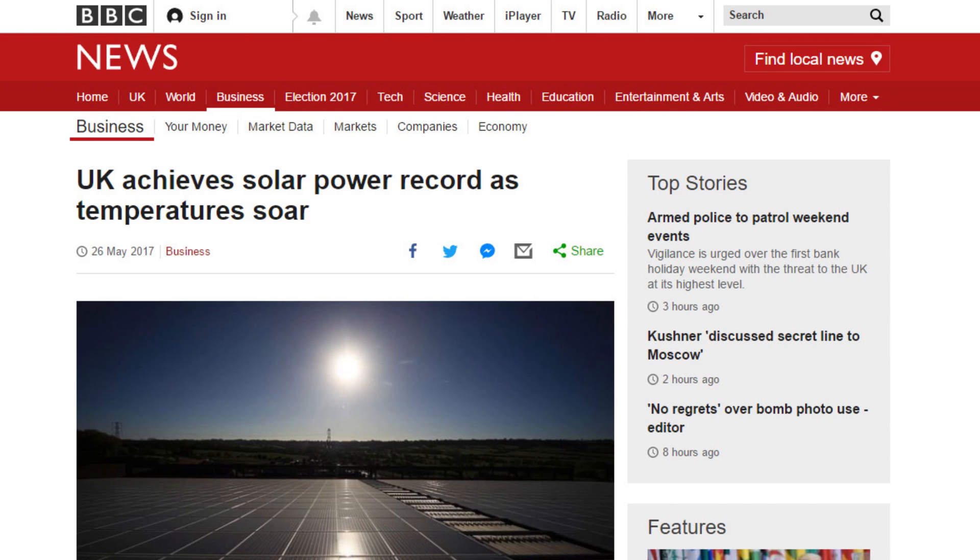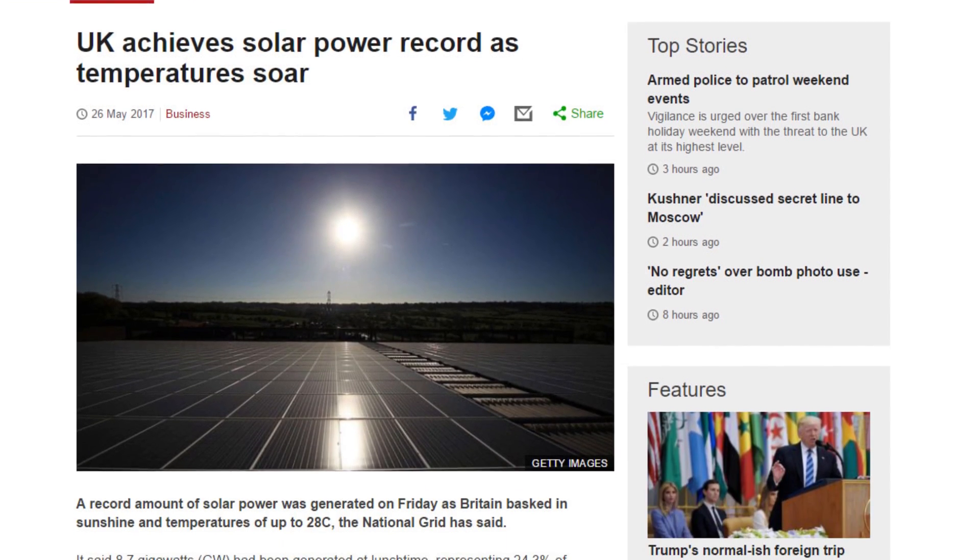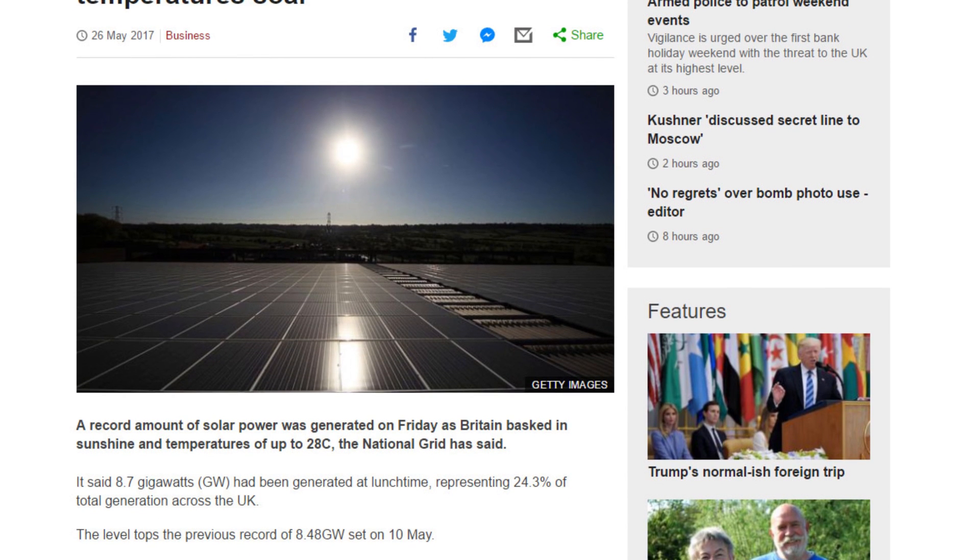It's May 27th and it's been raining here in the UK. Yesterday however it was a beautiful cloudless day, meaning that all the domestic solar power installations were feeding spare kilowatts into the UK national grid, and we had a record 8.7 gigawatts generated at lunchtime, representing almost a quarter of the total generated power across the UK.